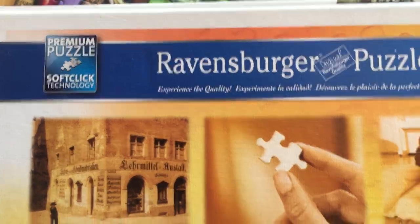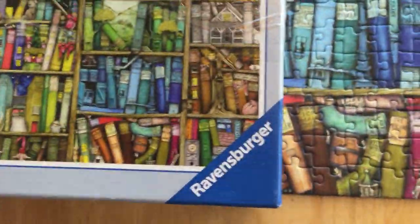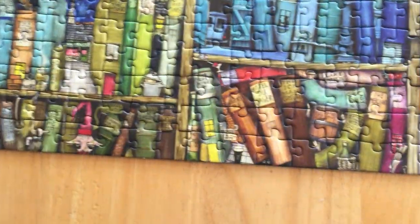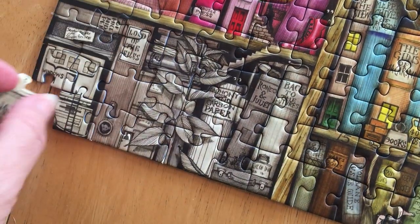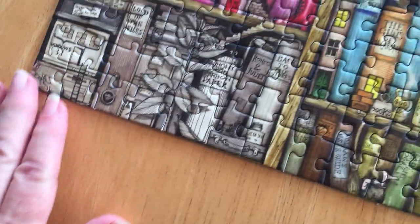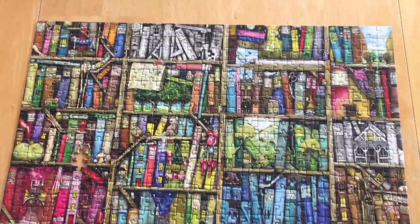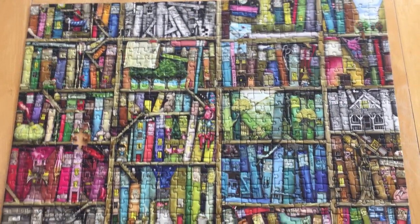They have this thing called the Soft Click technology. I love these puzzles so much because when you put a piece in, it really does click. They just fit together beautifully.